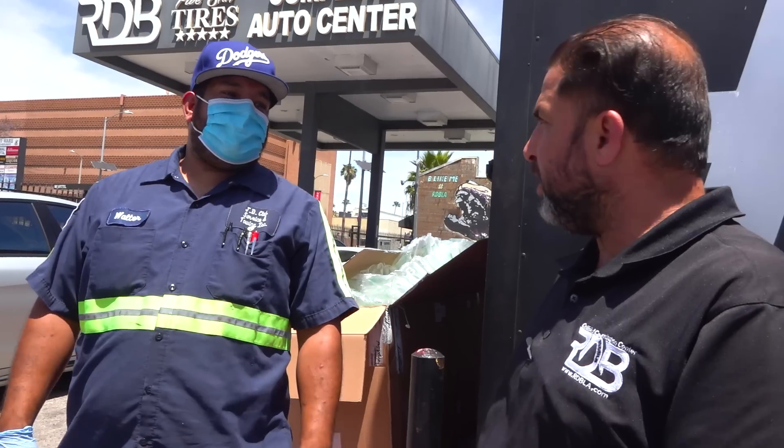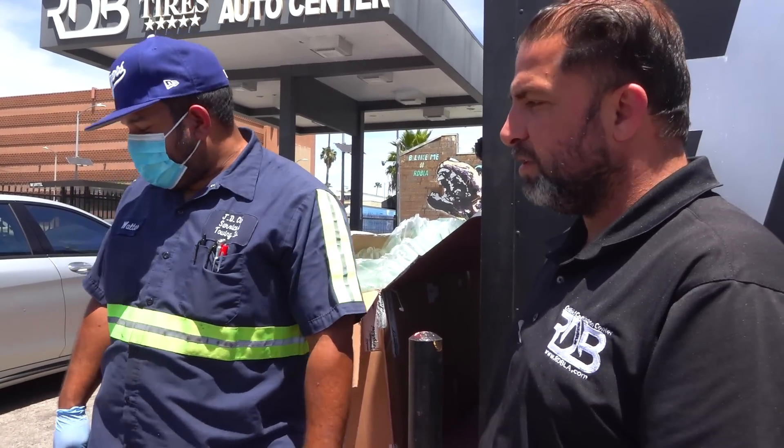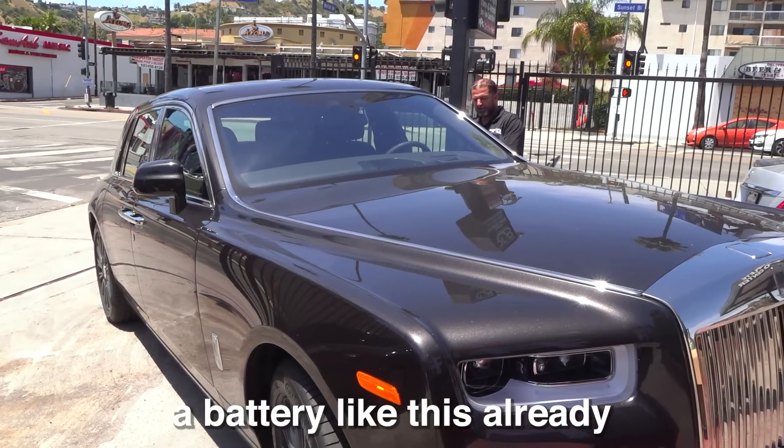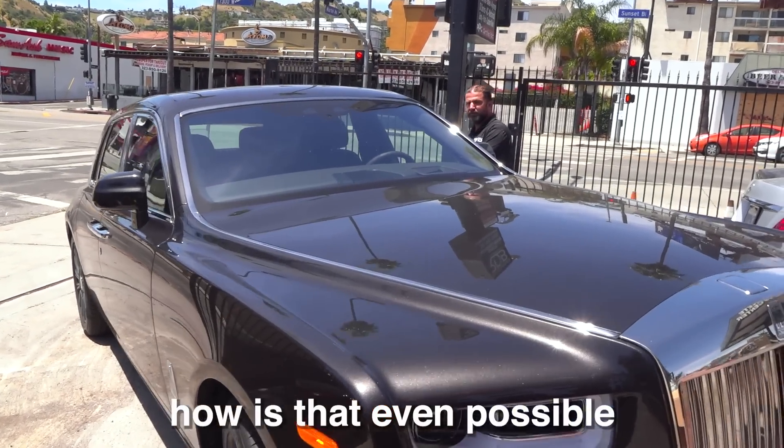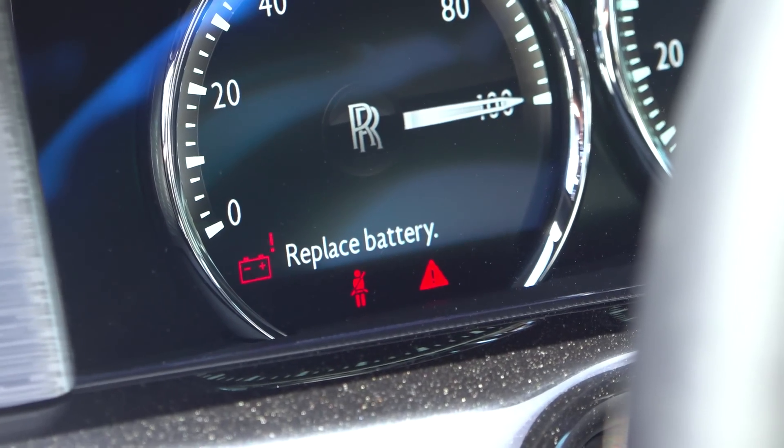It's showing the battery sign, and they say don't buy Toyotas — they run forever, over a million miles. How does the car need the battery like this already? The door open sign is on, the battery sign is on. I don't even know how.